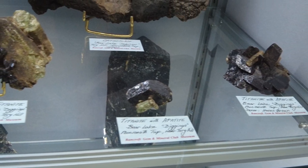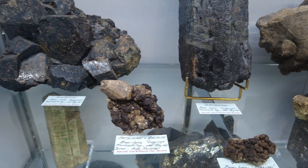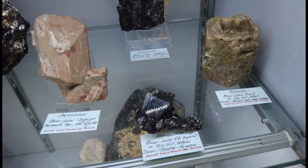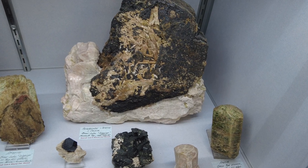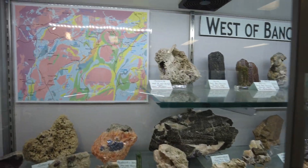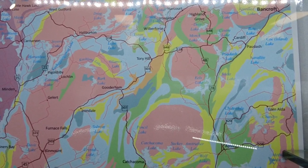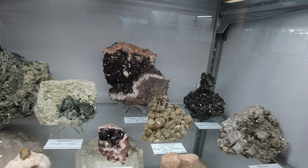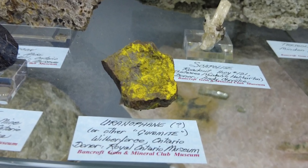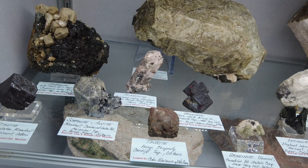Titanite with apatite, apatite with titanite, hornblende, orthoclase — Bear Lake is where you get titanite. Feldspar, biotite, hornblende, orthoclase, hornblende, apatite, biotite mica — all from the Bear Lake diggings west of Bancroft. The map shows Haliburton, West Guilford, Cardiff, Tory Hill, and Minden. Road cuts are also a good source. Uranophane — that's where they get uranium from — and uraninite, another source of uranium, along with titanite and scapolite and microcline.